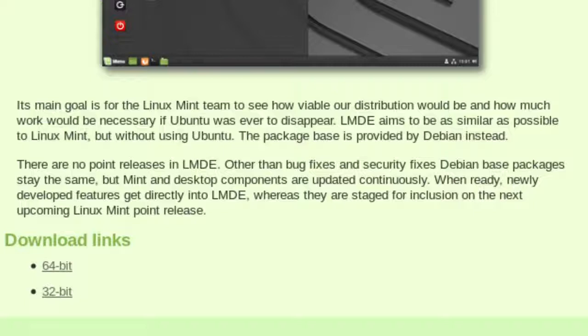There are no point releases in LMDE, so you don't get 3.1 or anything like that. It's very much that when a new version of Debian comes out, there's a new version of Linux Mint Debian Edition to match. Other than bug fixes and security fixes, Debian base packages stay the same, but Mint and desktop components are updated continuously.